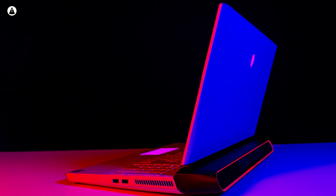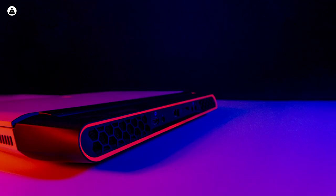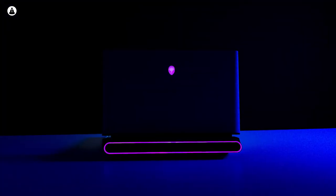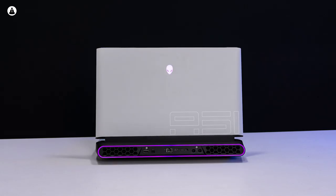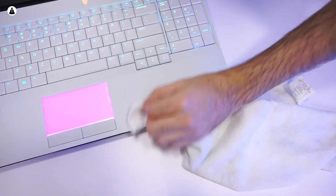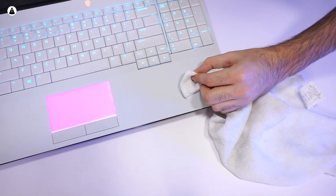Alienware has decided to redo their entire design ideology going forward with what they're calling the Legend design. The Area 51m opts for a much more curved look than what we've seen in older Alienware models, and while a lot of brands are still sticking to the black and red gaming color scheme, the Area 51m is just covered in dazzling white. While that results in a much more elegant and classy look, it also highlights any dirt or marks you might leave on it, meaning you may have to clean it a lot more than you might like.